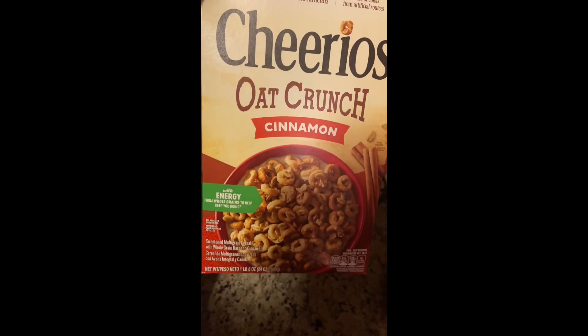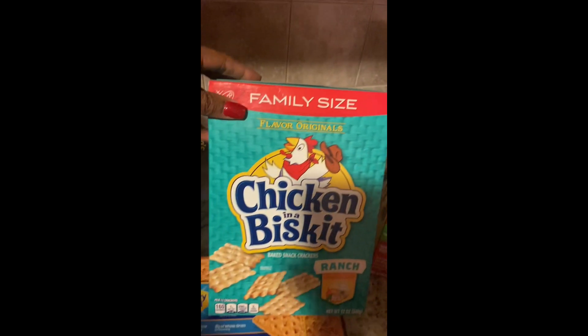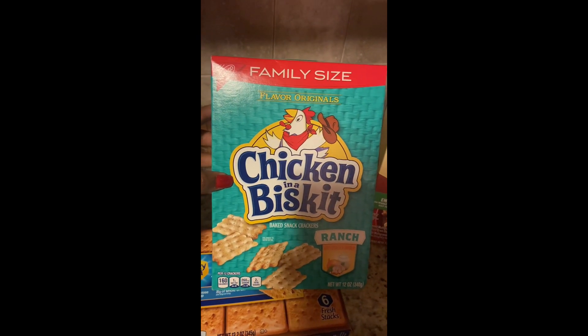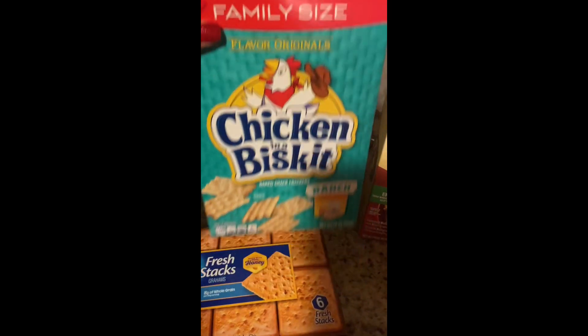I'm really excited to try the Cheerios Oat Crunch for breakfast. I've gotten the Chicken in a Biskit crackers before in the regular original flavor, but I saw they had a ranch flavor, so I wanted to give those a try.